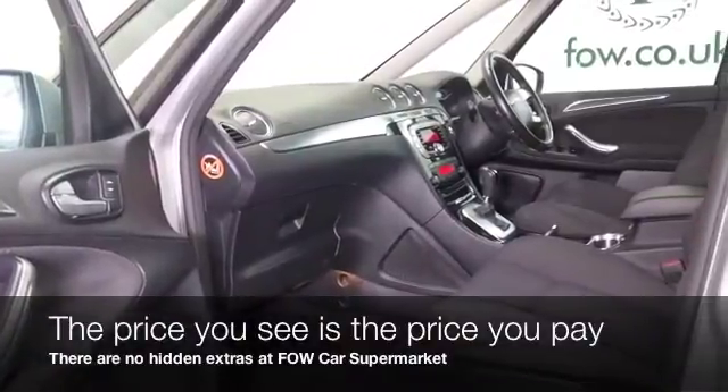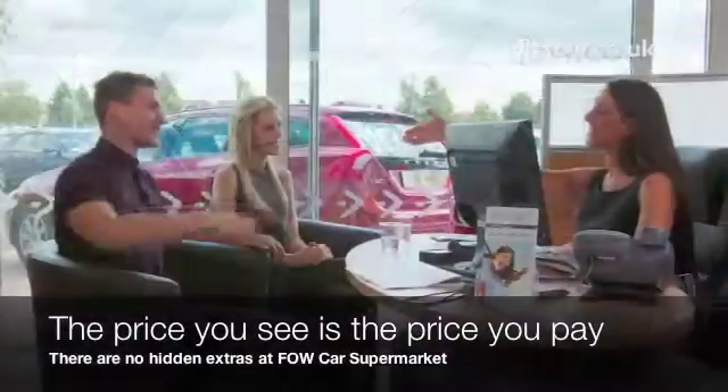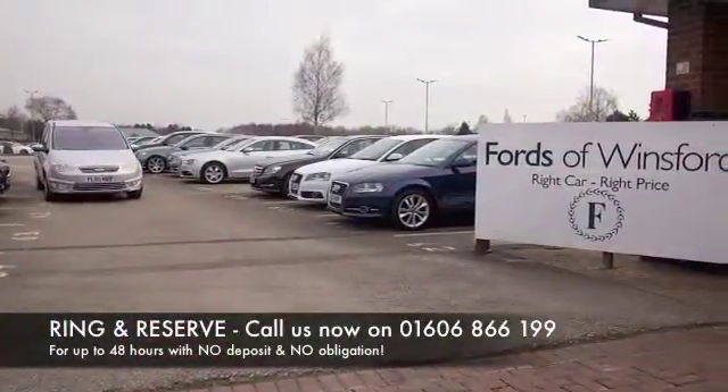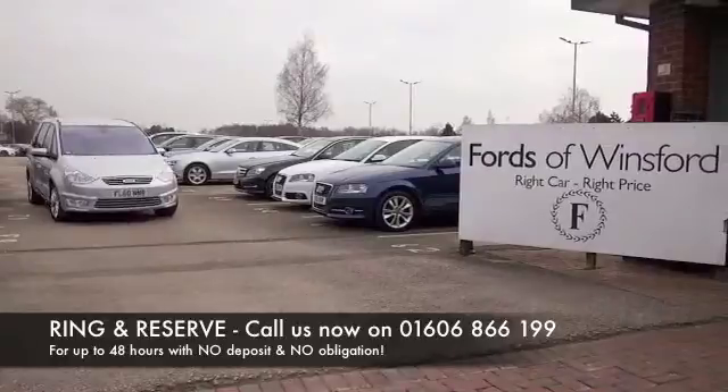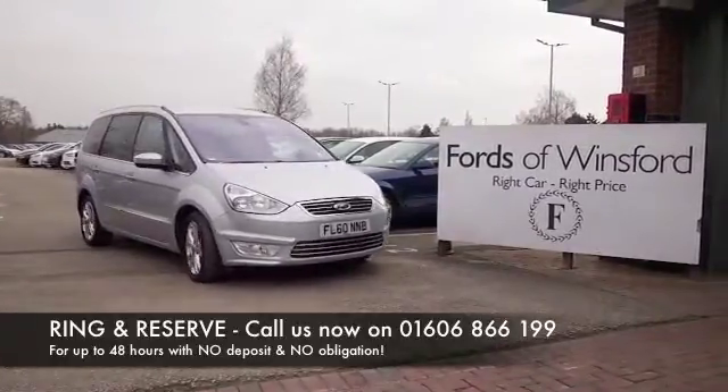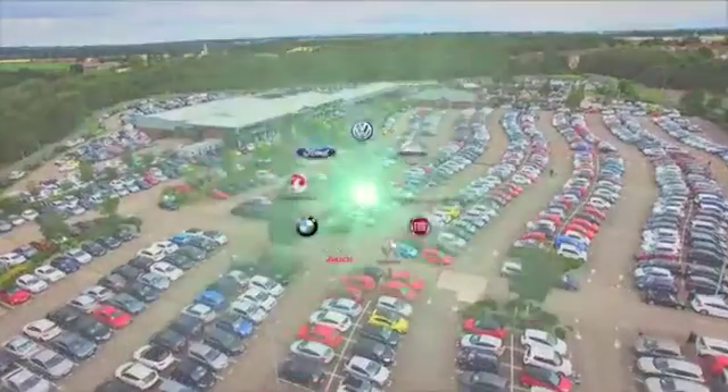Don't forget at FOW, the price you see is the price you pay — there's no hidden charges or extras. You can part exchange, we can arrange finance with no problem. Bring your licence with you, have a test drive, and discover this great car for yourself at Fords of Winsford.